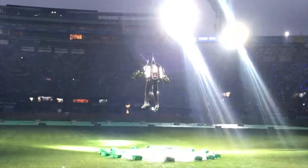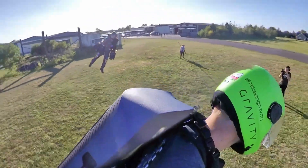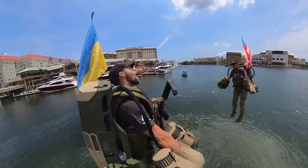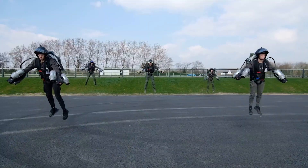The suit uses miniature jet engines, typically five of them. Two are mounted on each arm, and one larger one is housed in a backpack. These engines are incredibly powerful, producing enough thrust to lift a person vertically and propel them through the air.